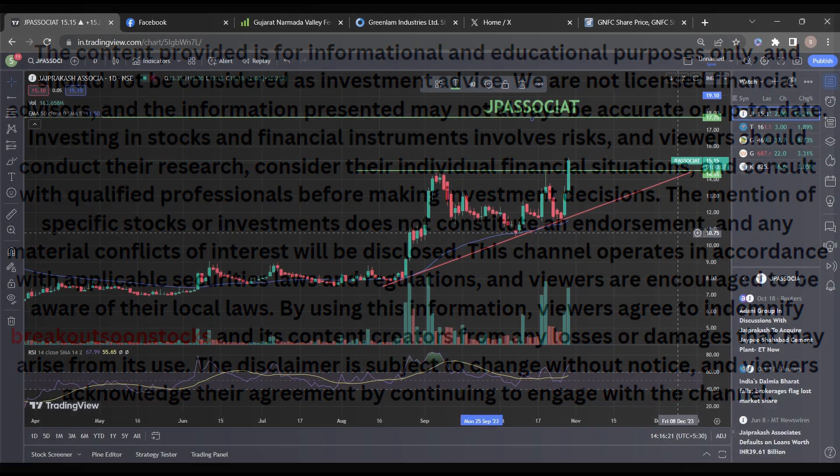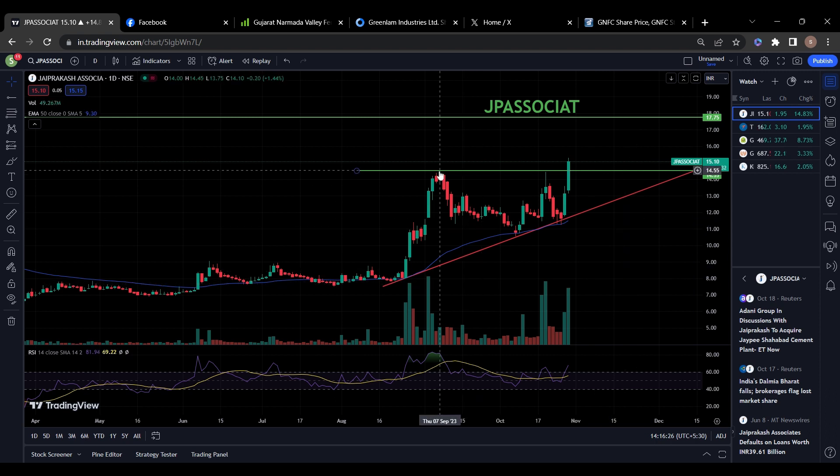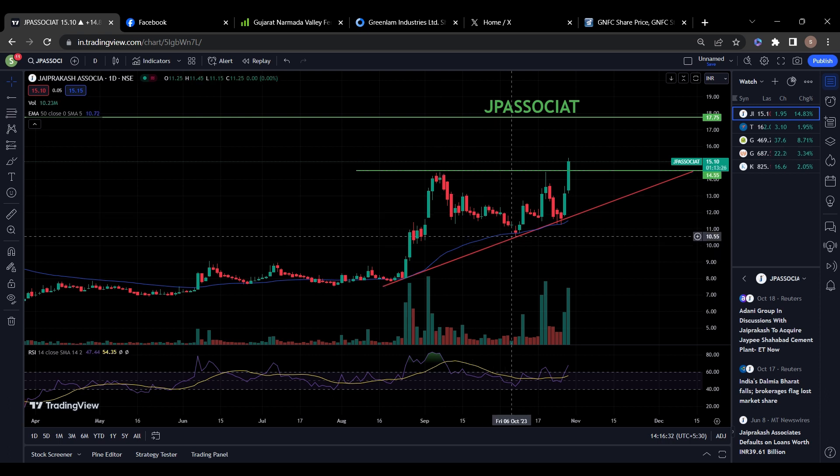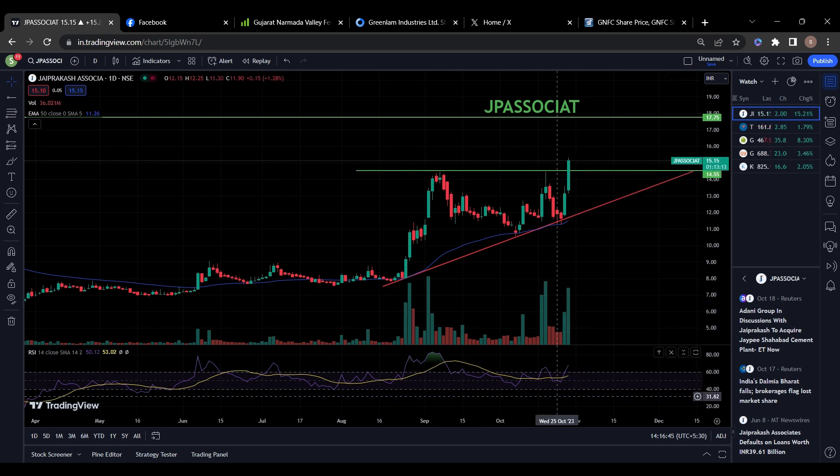The first stock on my list is JP Associates. JP Associates is looking good at the current price. It first went near 14, then came back to 12, again went to 14, and came back. Now it is trying to break this previous resistance with a good bullish candle. Volume is also very high and RSI is also looking good. You can keep this stock in your watch list.